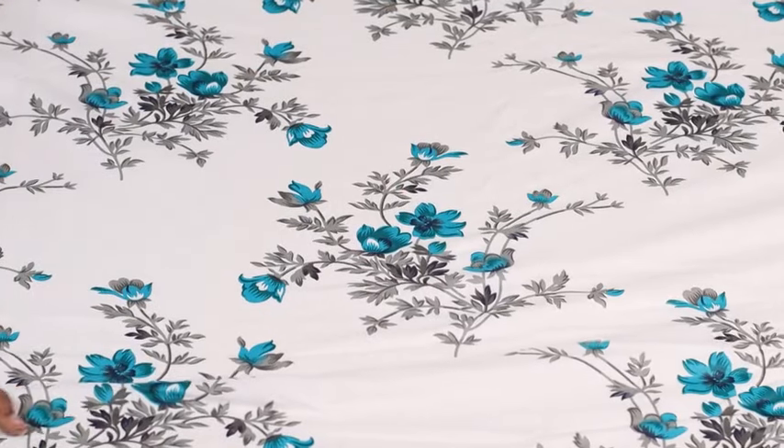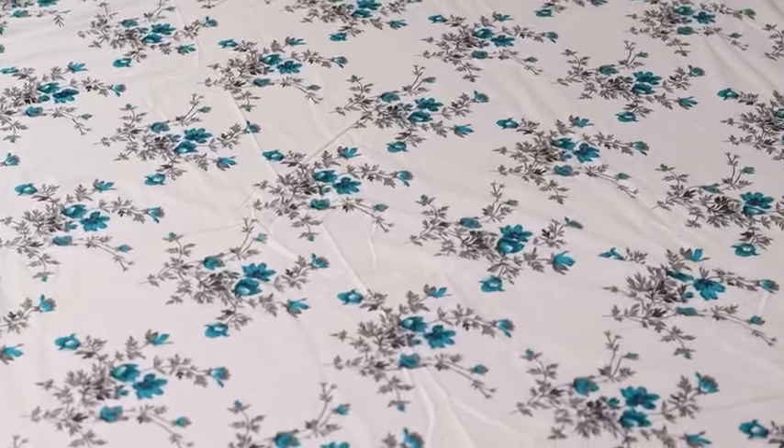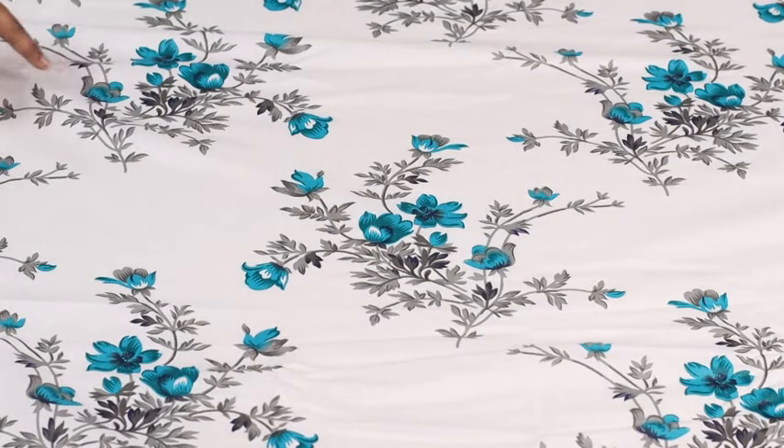With a pure cotton build and a thread count of 144, this is an extremely soft and durable bedsheet. On top of it, the floral design patterns make it look like a gorgeously executed piece of work.